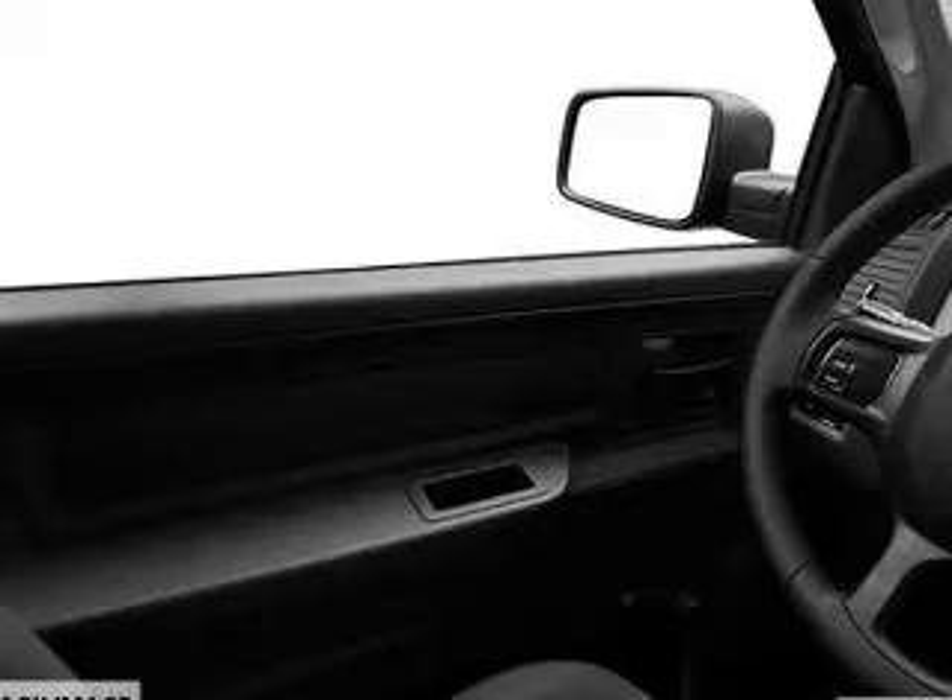Additional features include an MP3 player, privacy glass, air conditioning, power steering, and AM-FM stereo with a CD player.